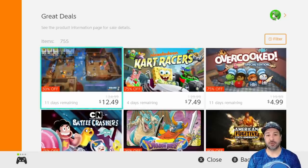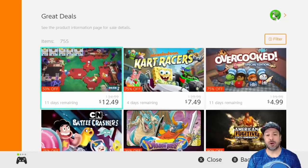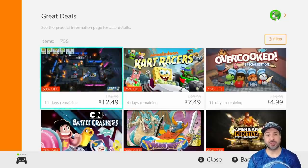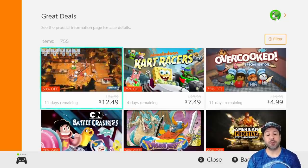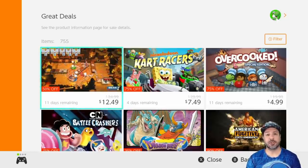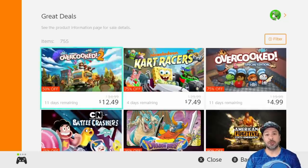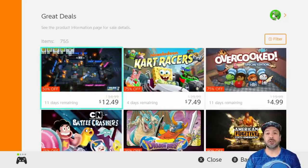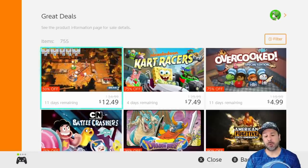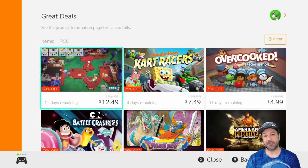Hey everyone and welcome back to another great eShop deals video where each and every week I go over all the games that are currently on sale on the Nintendo Switch eShop and I pick out which would be my top picks of the week. This week the list is a little shorter than usual, falling somewhere between 15 to 20 games, but although the list is shorter the quality of the games is very high, with almost each one being a definite pickup at this price.